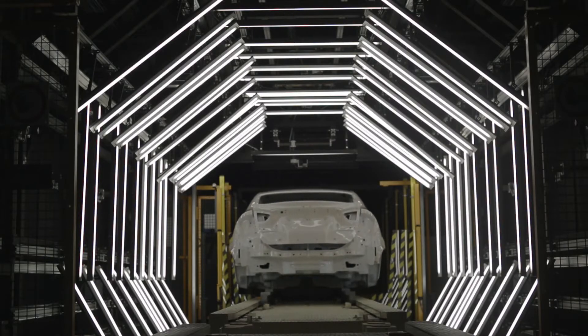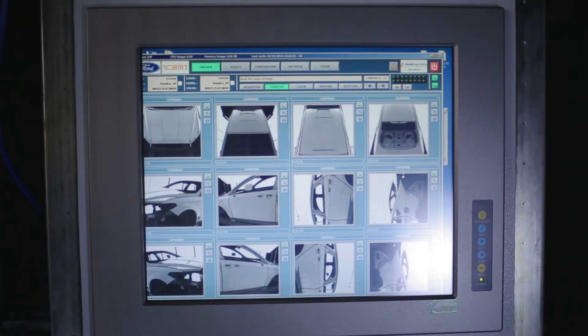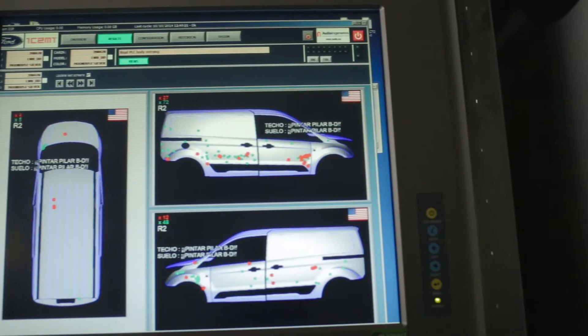The defect detection software implements sophisticated computer vision algorithms in stages of pre-processing, segmentation, feature extraction, classification and detection. These algorithms can detect 100% of paint defects.